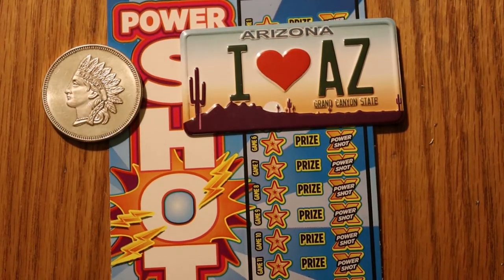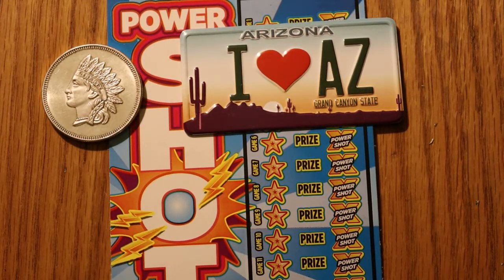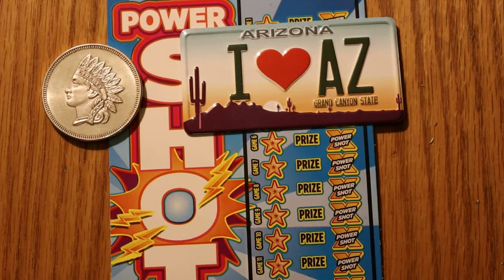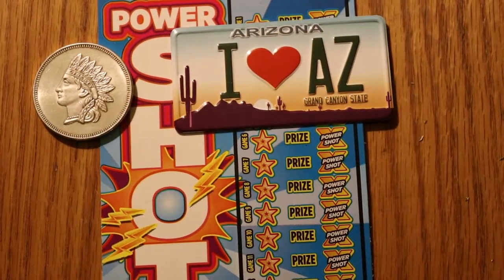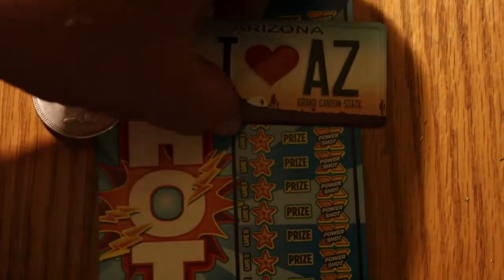Hello YouTube, AZ Scratchers here with another Scratching Session. Today we have six of the Arizona Lottery $10 Power Shots, my favorite $10 scratcher. It's a simple game — you're looking for a lightning bolt. You find the lightning bolt, you win the prize. There's a multiplier on the side which can go anywhere from 1 times to 20 times. We're doing tickets 005 through 000, book number 922487. Without further ado, let us get underway.